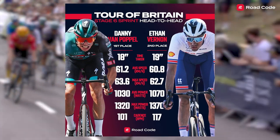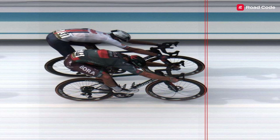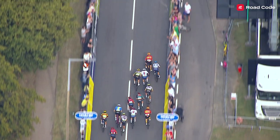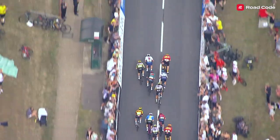Looking at the photo finish, the winning margin was only about 2 centimetres, which when you consider that the max speed of Danny Van Poppel was nearly 1 km/h faster, it shows that this was the first sprint this week that it really paid to come from behind — using the slipstream of the other riders to carry more speed towards the finish line.